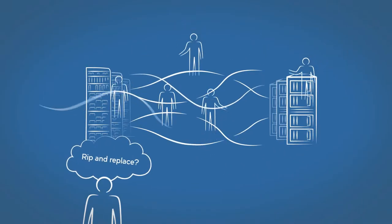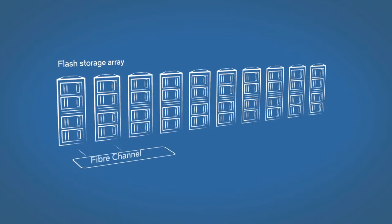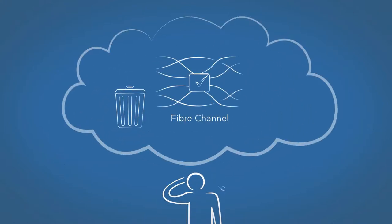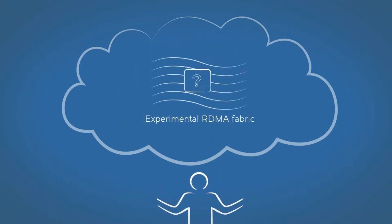They also see the potential of having to replace their existing Fibre Channel network, where 80-90% of their enterprise flash storage arrays are deployed. They worry about replacing the reliable Fibre Channel they've invested in for 20 years with an experimental RDMA fabric.